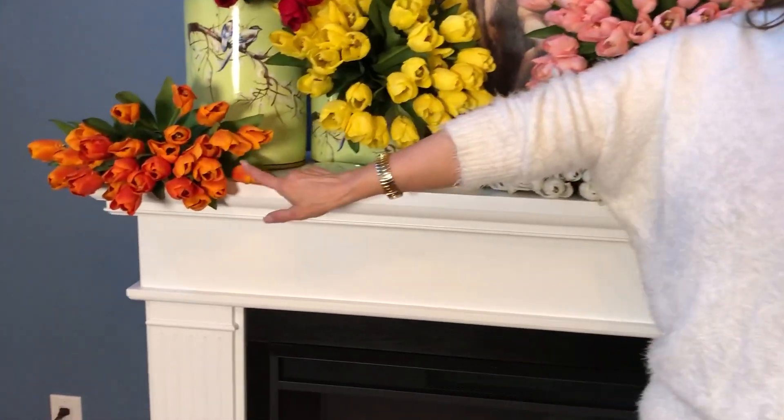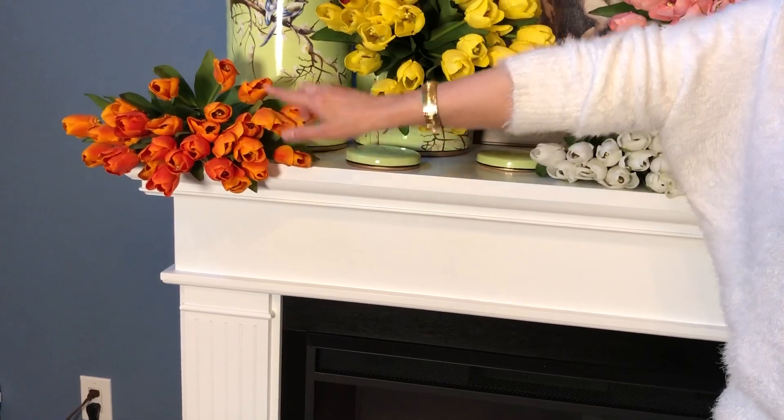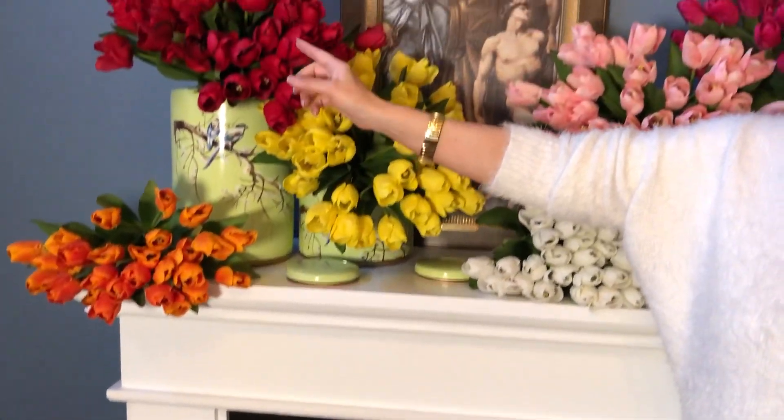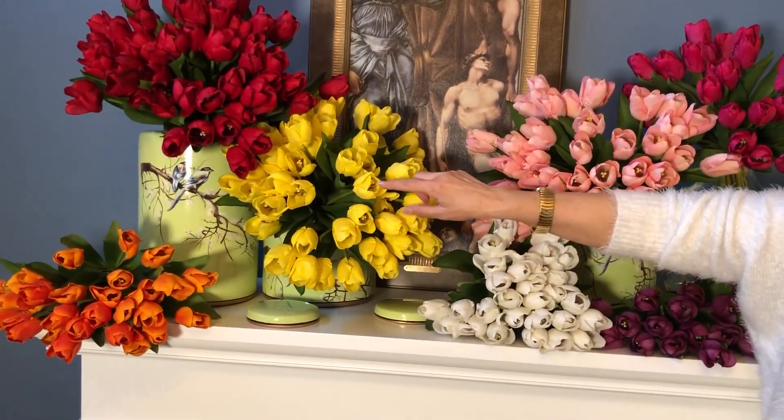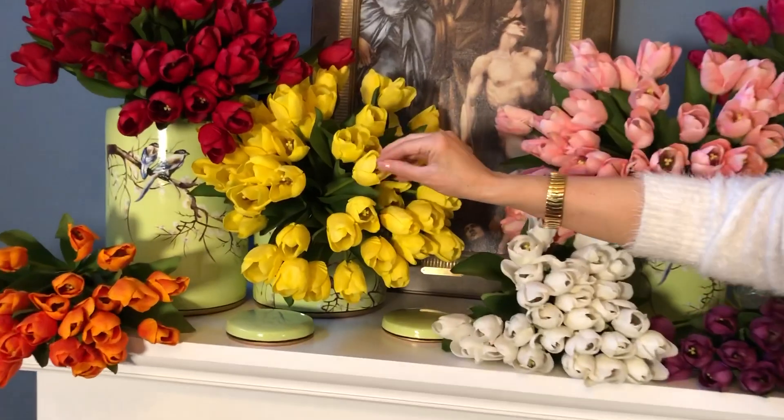I am just astounded at how good the man-made flowers are now. These created flowers are so beautifully done — these are tulips that are so gorgeous, silk on the outside and real touch on the inside, so you have the texture and the detail. You're going to get three bunches in an order. We have it in this beautiful orange, which is stunning with all the different tones of color, and look at the red — the tips are a slightly different color than the petals — and this sunny yellow with unbelievable detail.